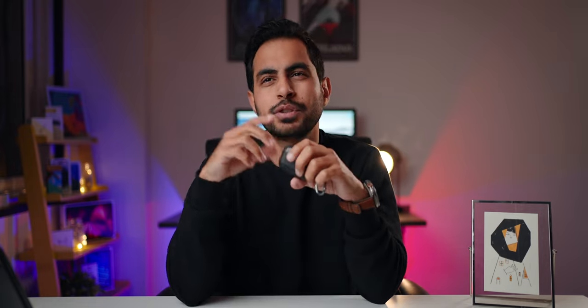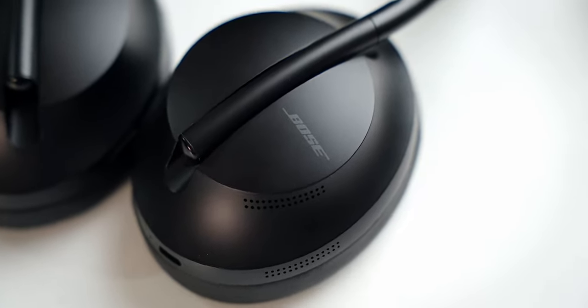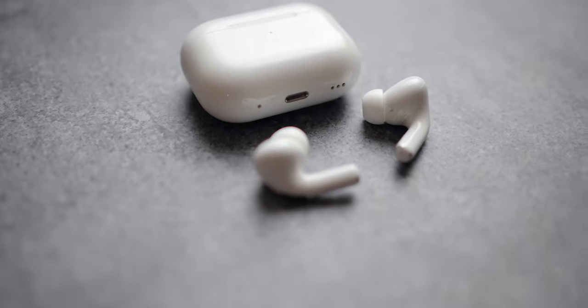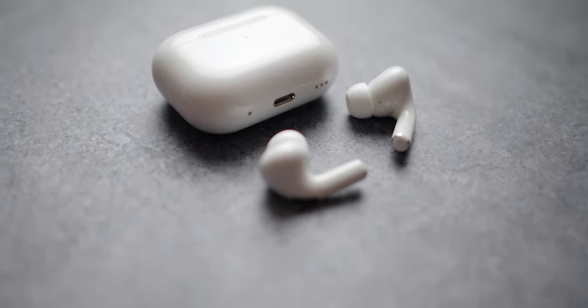The next tech on my list is my TWS headphones. I was using the Bose NC700 overhead headphones and AirPods Pro 1st generation, and I sold both to purchase the AirPods Pro 2nd generation — and I think they are really good. I'm impressed with the sound and the ANC has improved a lot. The battery life has been hit or miss because of constant pinging to the phone about battery percentage, but otherwise they're really good. I already posted a review about this, so go check that out.